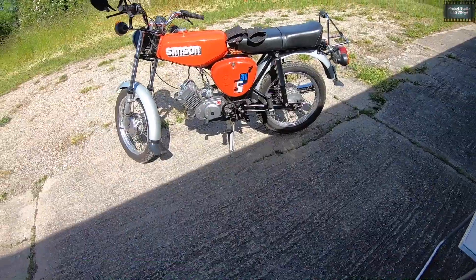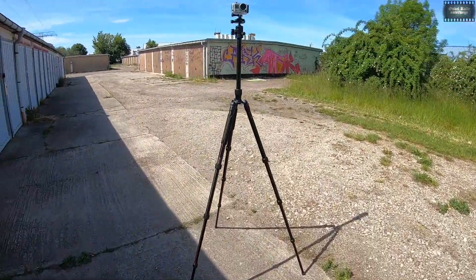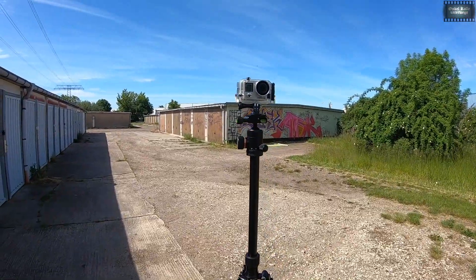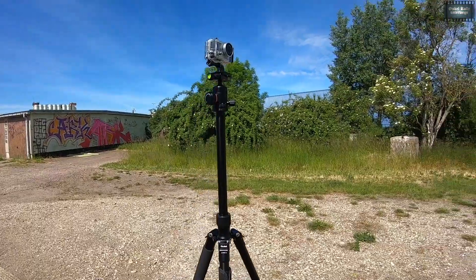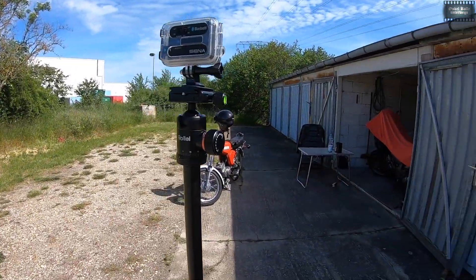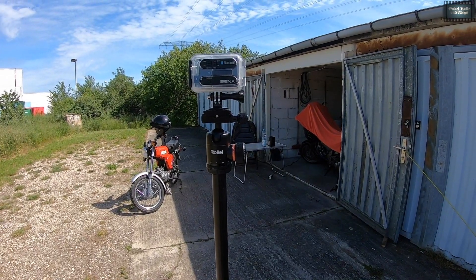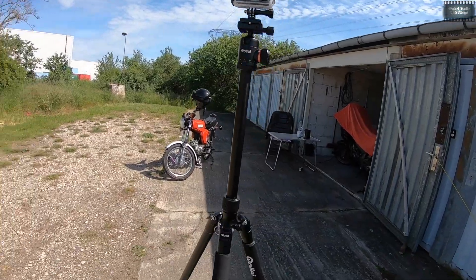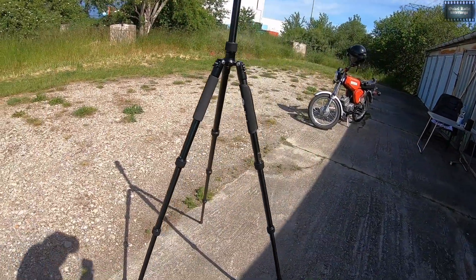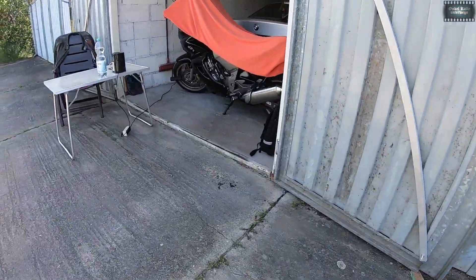Das soll es mal gewesen sein zur kurzen Vorstellung. Ansonsten haben wir hier die Technik mit Bluetooth-Pack! Und angenehmes Mitbringsel beim Bluetooth-Pack ist hier oben bei diesem Pack ein Stereo-Mikrofon für die GoPro 4, was ja sonst nicht vorhanden ist! So sieht es aus!